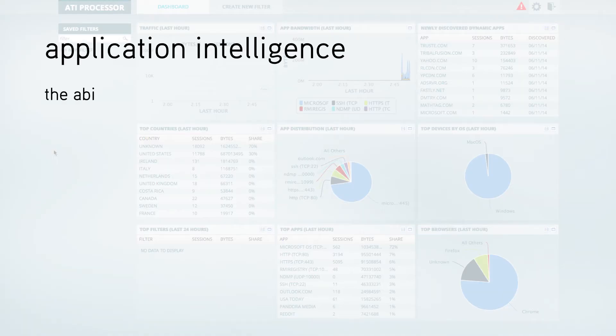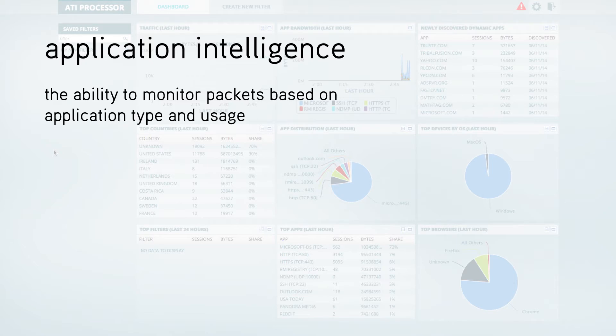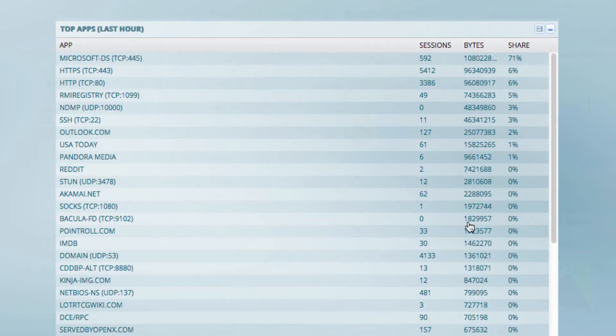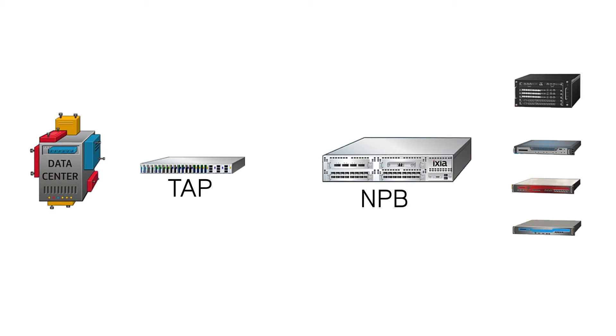Application Intelligence — the ability to monitor packets based on application type and usage — is the next evolution in network visibility. It can be used to dynamically identify all applications running on a network. These applications can then be passed on to specialized monitoring tools to provide network managers a complete view of their network.